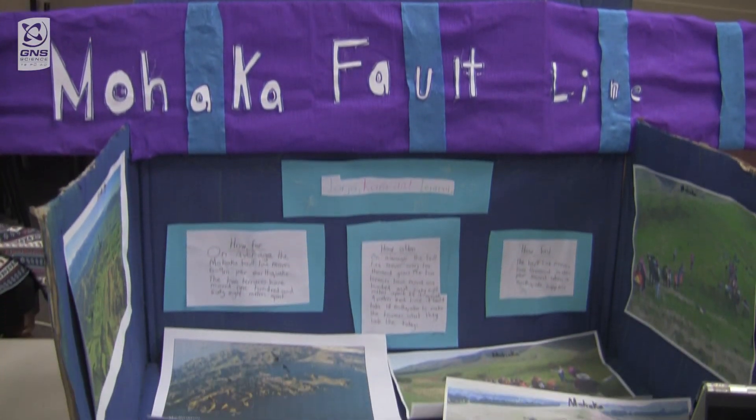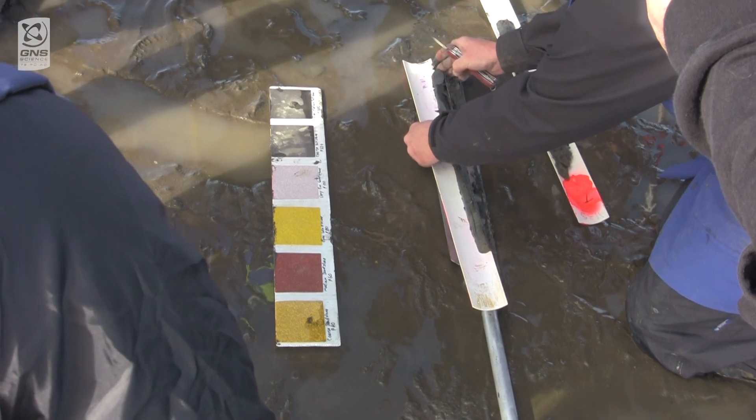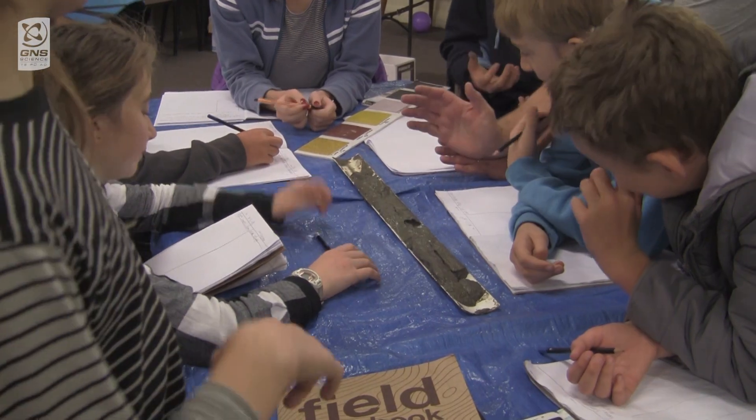I've enjoyed looking at the fault lines because it's really interesting about them and how far and fast they move. Getting mud samples from Foxton Beach, that was really fun doing the coring — got to see the layers in the mud.